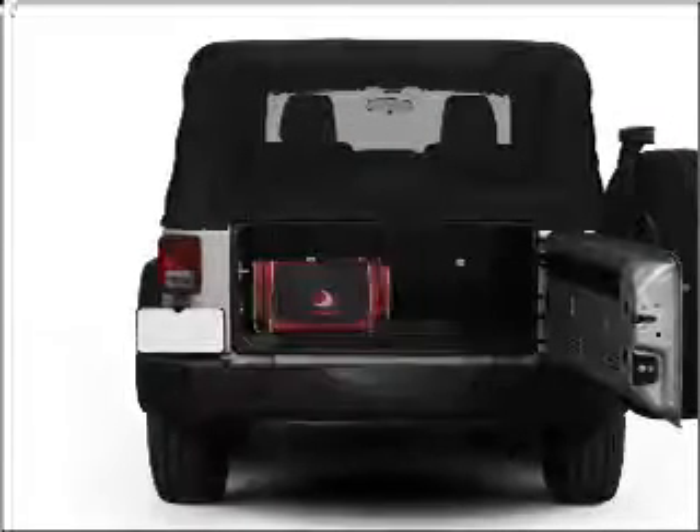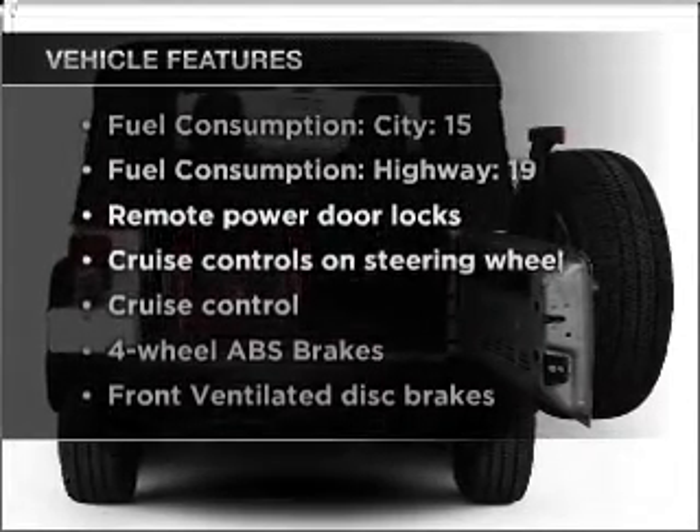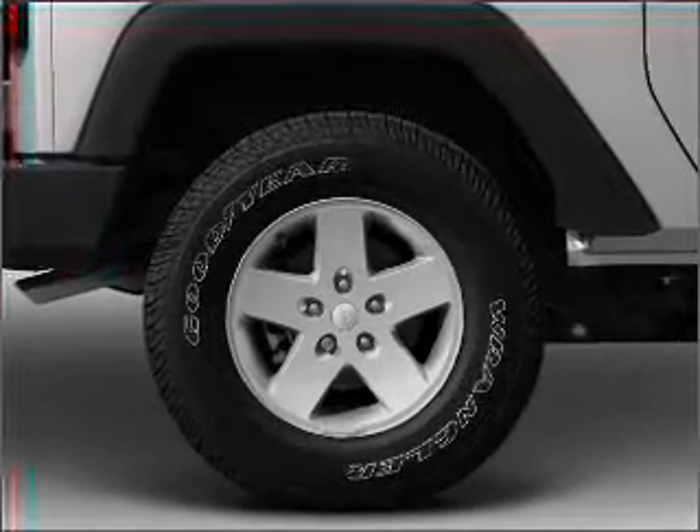The anti-lock braking system will keep you safe on the road. Plus, enjoy these notable features included in this vehicle: air conditioning, power door locks, power windows.